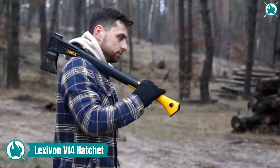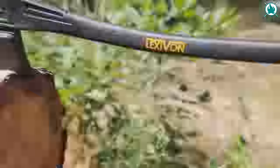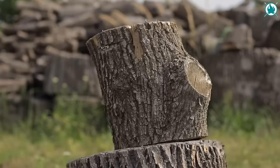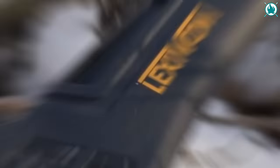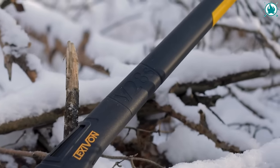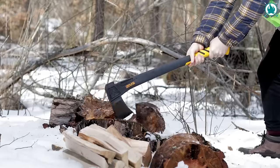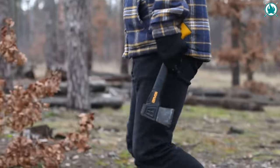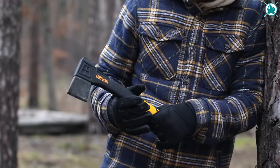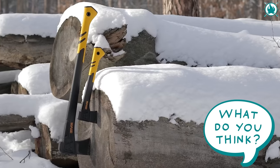Another excellent option is the Lexavon V14 Camping Hatchet. Crafted with high-grade steel and a shock-resistant fiberglass handle, this hatchet redefines durability. Its over-molded blade ensures lasting strength. With optimized blade angles, it effortlessly tackles firewood, logs, and branches, making it a must-have for campers, hikers, and outdoor enthusiasts. The price is a cheap $19.